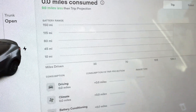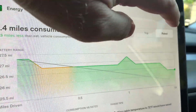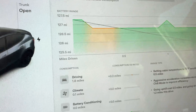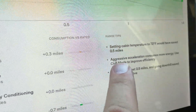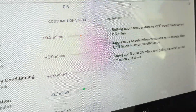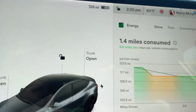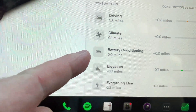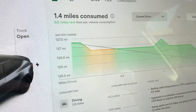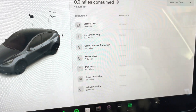This is very similar to the battery tab on an iPhone. After just 1.4 miles of driving, data is already populated. It shows driving, miles consumed, and consumption breakdown. There are also range tips — for instance, setting the cabin temperature to 72 would have saved half a mile. Aggressive acceleration consumes more energy. Going uphill cost half a mile, while going downhill saved 1.2 miles on this 1.4-mile drive. Overall, 0.3 miles less than estimated in vehicle consumption. That's the Energy app.